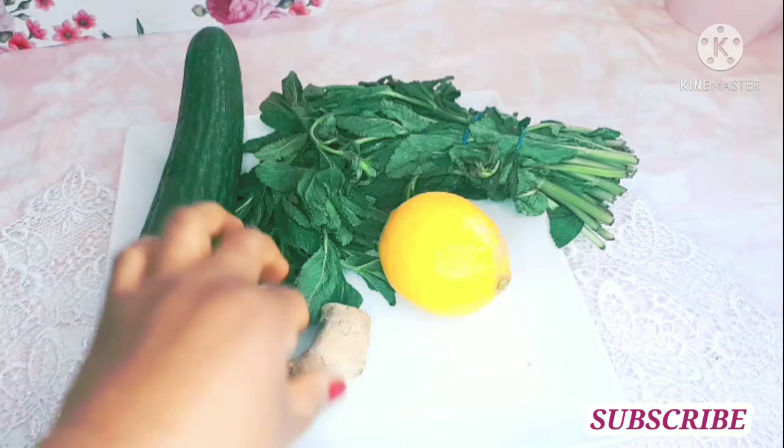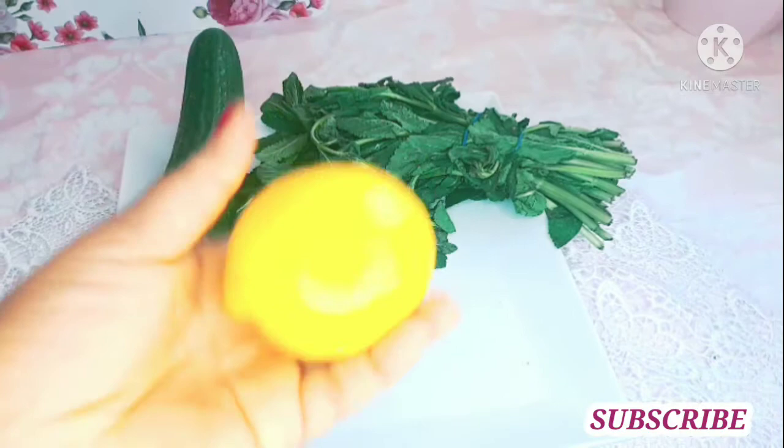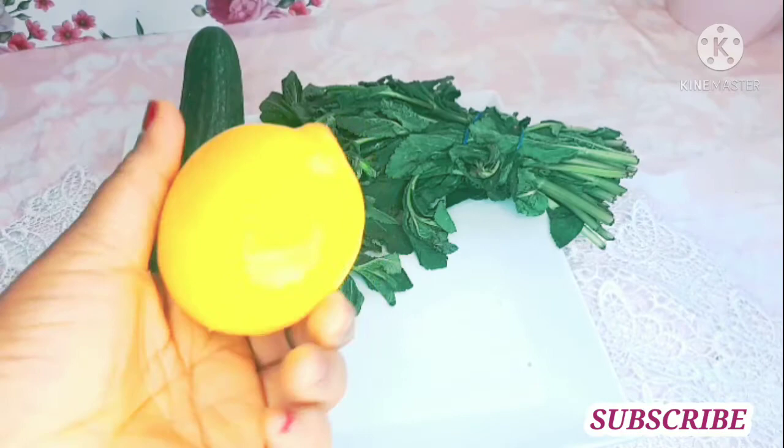Ginger — you know ginger is super healthy, it fights against disease. And lemon as well is very healthy, it has a lot of vitamins — vitamin C — and it also helps to make your bones strong.